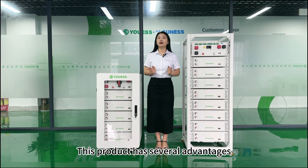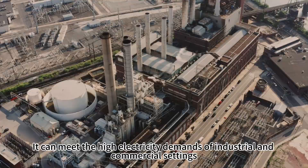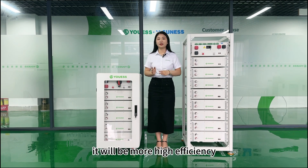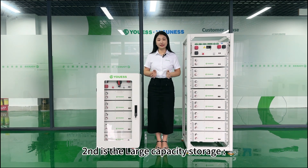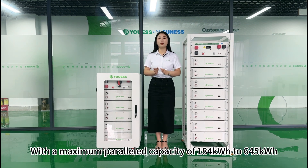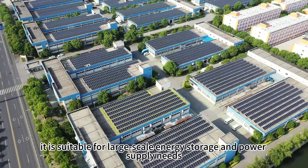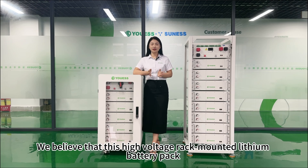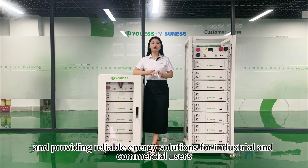This product has several advantages. First is the high-voltage output, which can meet the high electricity demands of industrial and commercial settings. Compared to a low-voltage system, the high-voltage system will be more high-efficiency, stable, and reliable. Second is the large capacity storage, with a maximum parallel capacity from 184 kWh to 645 kWh, suitable for large-scale energy storage power supply needs. We believe this high-voltage rack-mounted lithium battery pack will be an ideal choice for large-scale energy storage users, providing reliable energy solutions for industrial and commercial users.